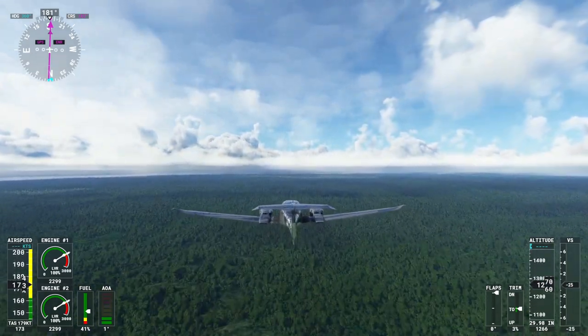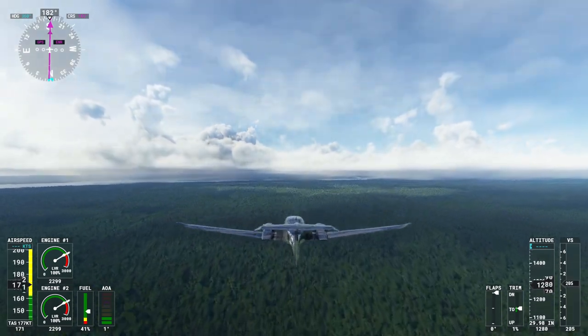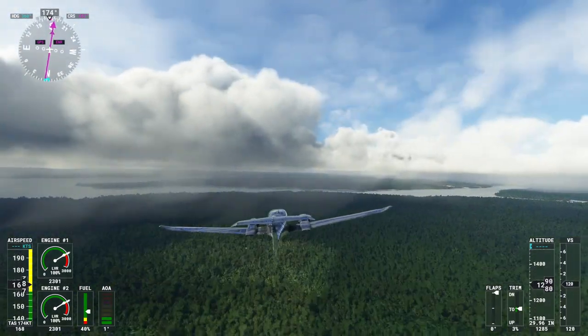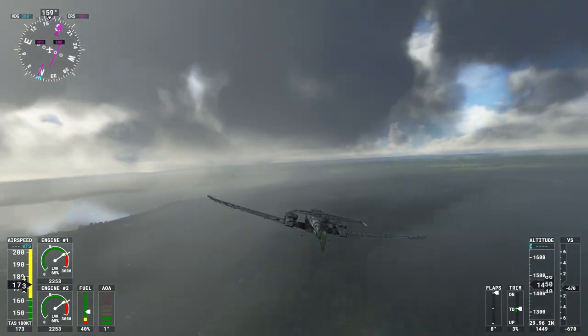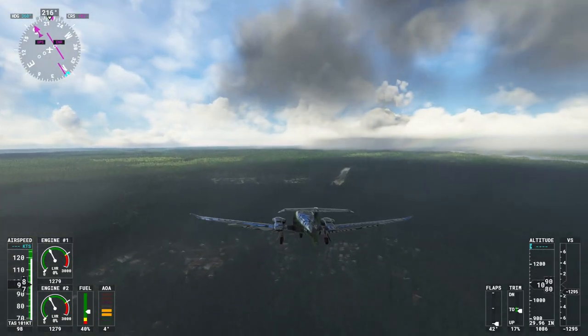As our journey comes to an end, we hope you've been inspired by the natural beauty and vibrant culture of Bartica and Anna Regina. Guyana's charm lies not only in its breathtaking landscapes, but also in the warmth and hospitality of its people. Thank you for joining us on this unforgettable adventure. We look forward to welcoming you to Bartica soon, where nature, culture, and adventure intertwine to create an experience you'll treasure forever.